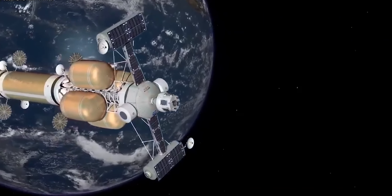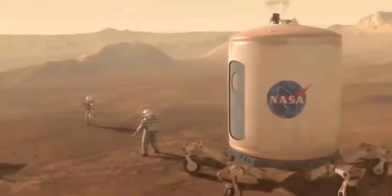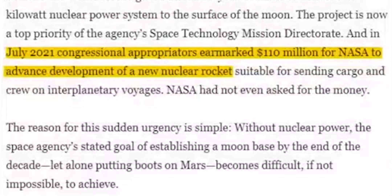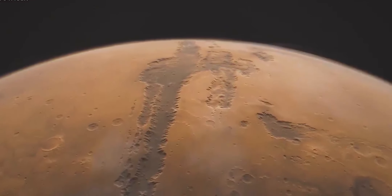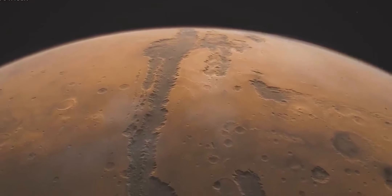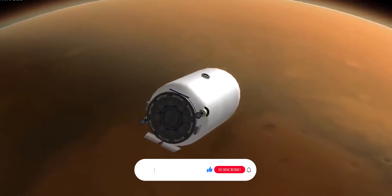Nuclear thermal propulsion is the clear favorite among Mars mission planners, in part because of its relative simplicity. This method was deemed the most likely to result in a crewed expedition to the Red Planet in 2039 by a NASA-sponsored National Academy assessment, and it received $110 million in support from congressional appropriators in July 2021. Spacecraft using this technology might carry people to Mars by the mid-21st century — seeing Mars missions could become as commonplace as visiting the International Space Station is today.